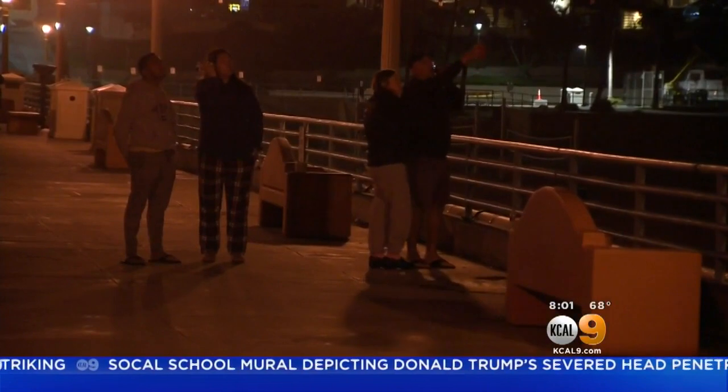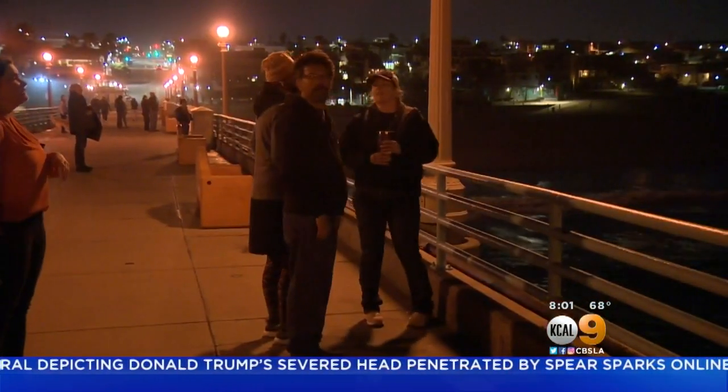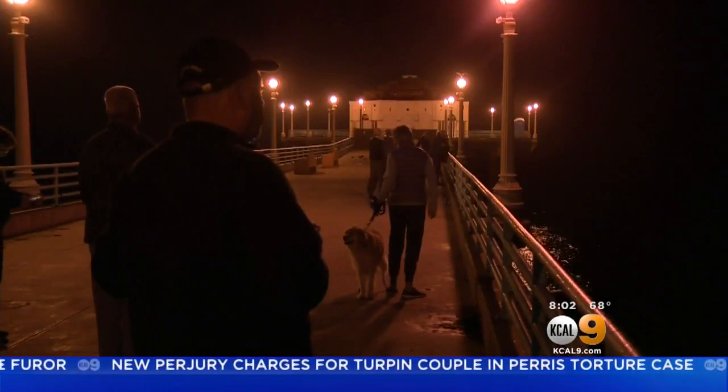It looked like it dropped a booster there, and maybe another one over there. A moment to pause, take a photo, or simply watch. And those who got up got quite a view. You could just see a lot of orange flare right off the back of that thing. I was glad I wasn't snoozing, because it was right on time — 4:05 in the morning, to be exact. It was visible from the beach for less than 10 minutes, but its journey to Mars will take months.